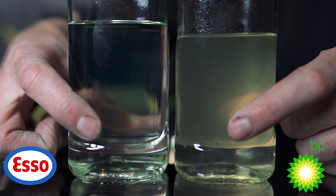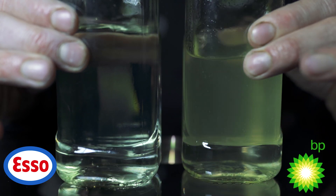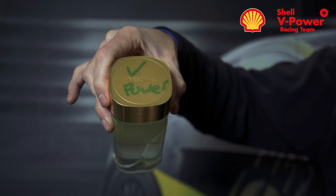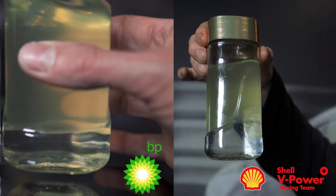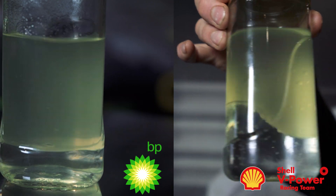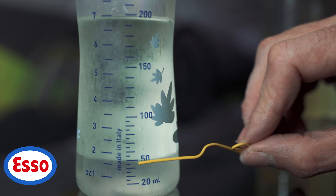If you look at the Esso where it's settled, you see a clear defined line between the water and the gasoline. When you see the V-Power and BP Ultimate in the phial and shake it, it's got this wavy, sloshy line to it — and that's where the ethanol sitting on top of the water is contacting the petrol. That's a quick and dirty experiment just to show that Esso Ultimate does indeed have no ethanol content in it whatsoever.